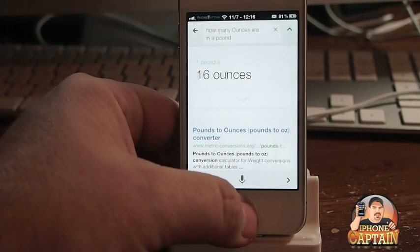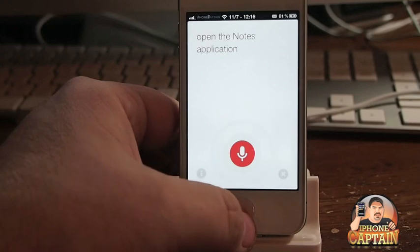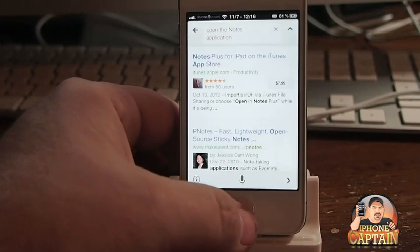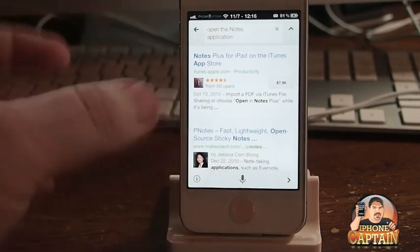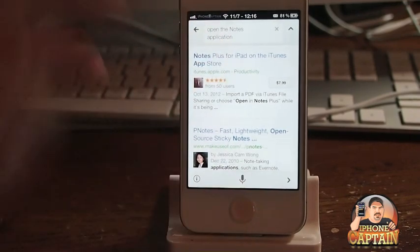Let's try something a little different here. "Open the Notes application." Okay, now let's see — that's where it gets a little freaked out; it doesn't know what to do. It put the correct words of what I said in there, but it can't open the application. So you see what it can do and what it can't.